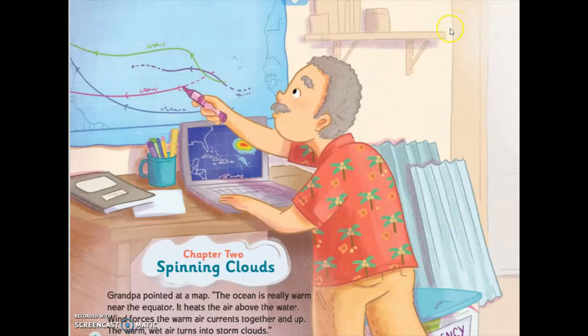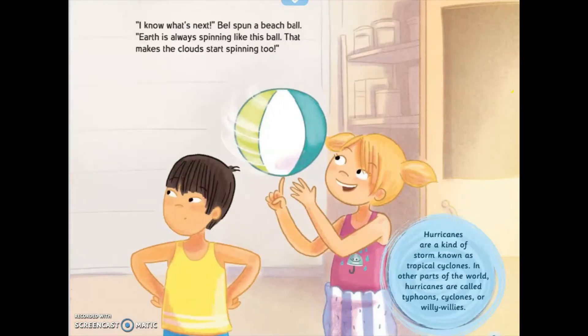Spinning Clouds. Grandpa pointed at a map. "The ocean warms the air near the surface. It heats the air above the water. Wind forces the warm air currents upward, and the warm, wet air turns into storm clouds." "I know what's next. Earth is always spinning like this ball — that makes the clouds start spinning too."